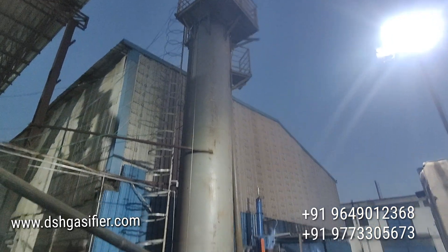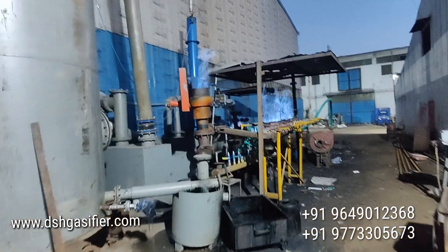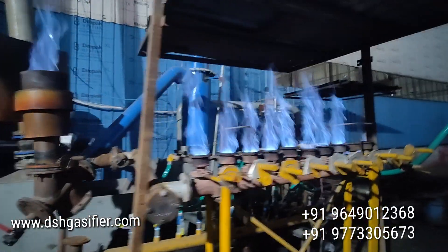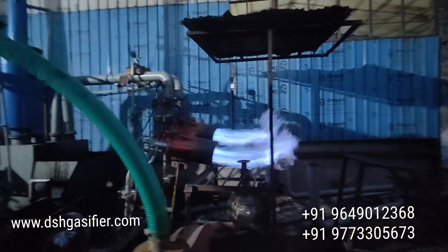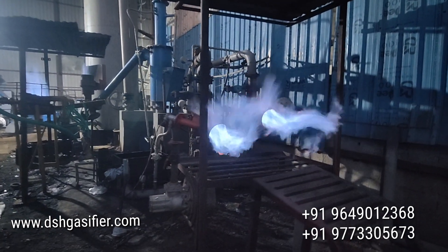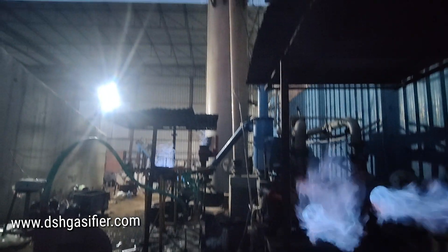After filtration, this gas can be used for burning just like LPG in industries. As you can see, it is blue in color, ultra clean, powerful, and can replace LPG in industries. It can save huge fuel costs for the industry by replacing LPG, as this gas is very economical and very cheap compared to LPG.